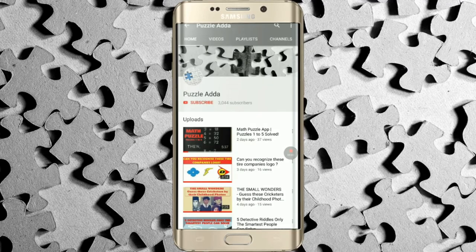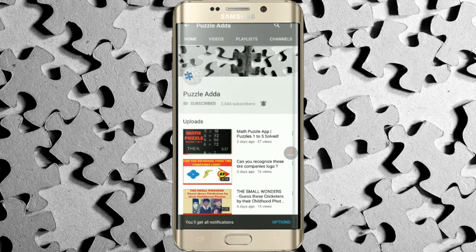If you still haven't subscribed to our YouTube channel Puzzle Adda, please click on the subscribe button and hit the bell icon to get the notification of the latest video which we upload.